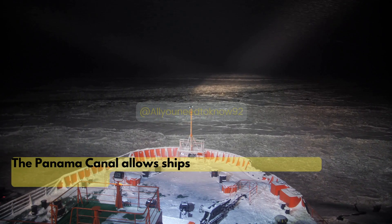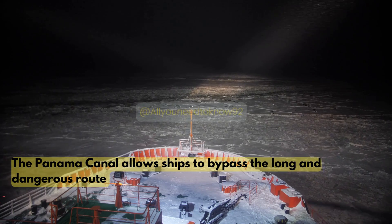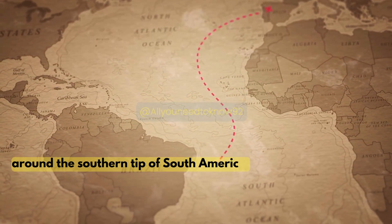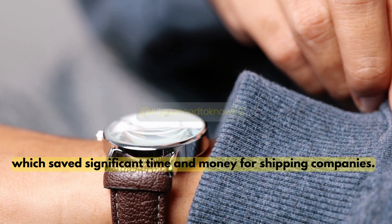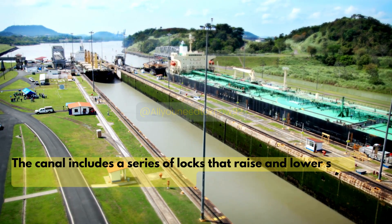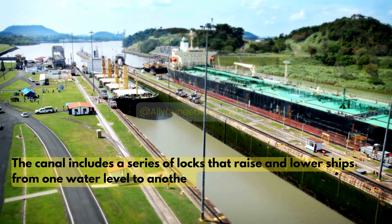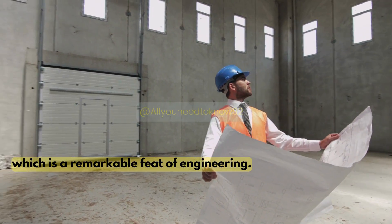The Panama Canal allows ships to bypass the long and dangerous route around the southern tip of South America, which saved significant time and money for shipping companies. The canal includes a series of locks that raise and lower ships from one water level to another, which is a remarkable feat of engineering.